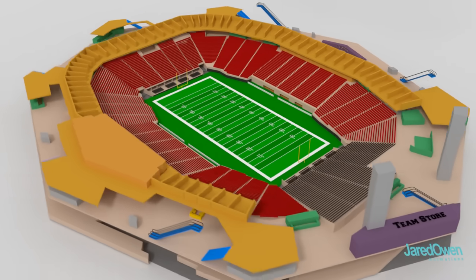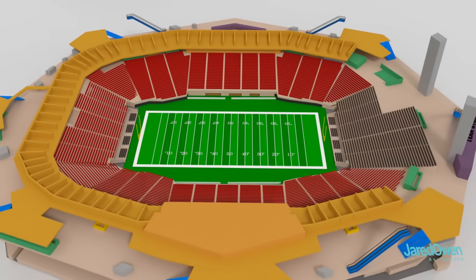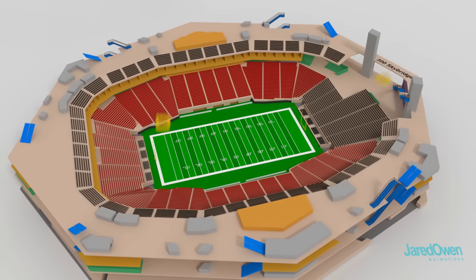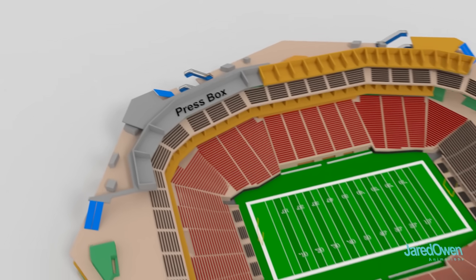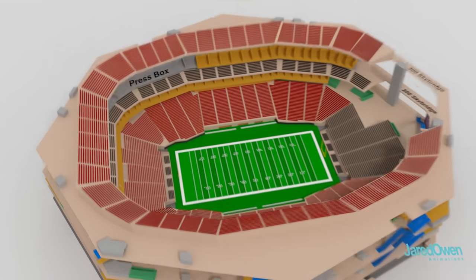This is the S1 suite level, for those that want to reserve a more private place to watch the game. Here's the 200 concourse level — plenty more seats, and of course drinks and food. This is the S2 suite level. This area here is the press box so they can get a good view of the game. And here's the 300 concourse level.